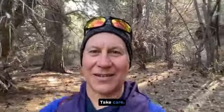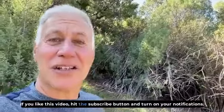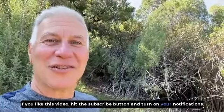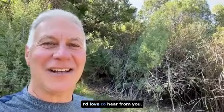That's my message for today. Thanks so much for tuning in. Take care. If you like this video, hit the subscribe button and turn on your notifications. Please send your comments to me — I'd love to hear from you.